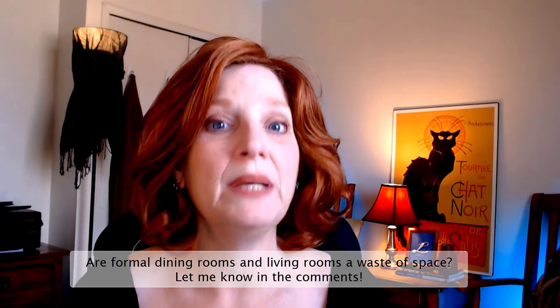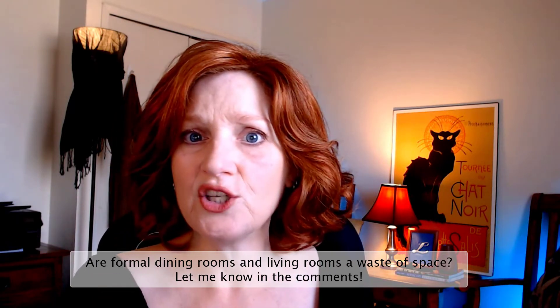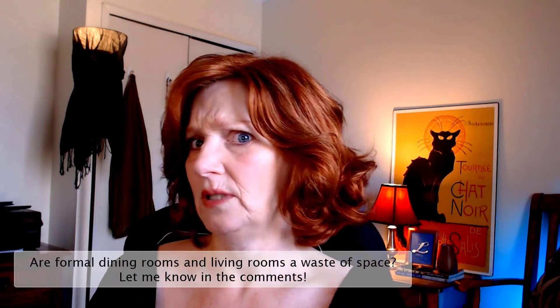Are you the kind of person who likes to have that formal dining room for those three occasions a year? Maybe you're somebody who throws dinner parties constantly. I would like to hear your opinions on doubling space — like if we eat in the kitchen, we also eat in the dining room, or we sit in the family room and also in the living room. Tell me in the comments why you feel it's okay to have double spaces, or why you agree with me that it's not worth it.